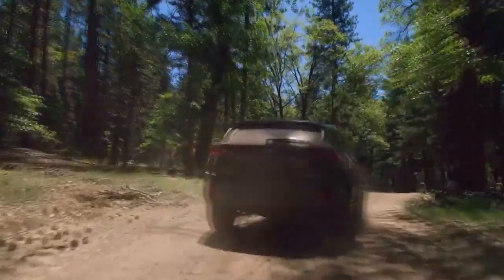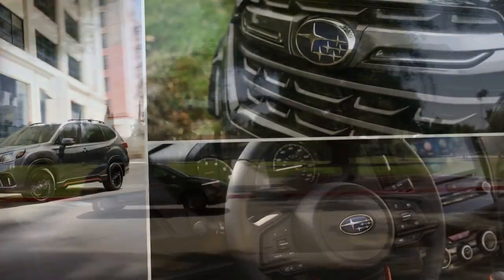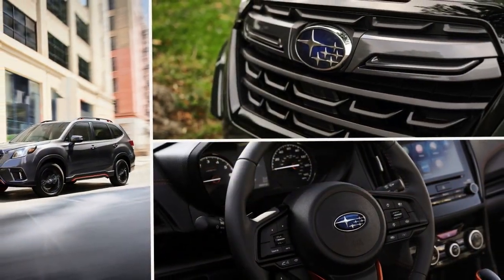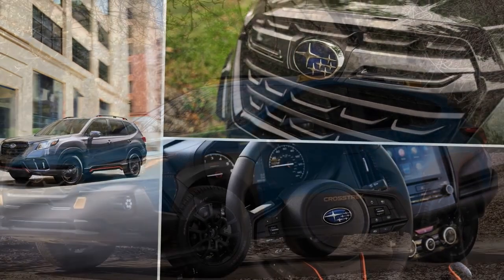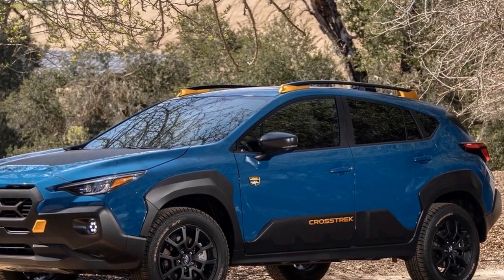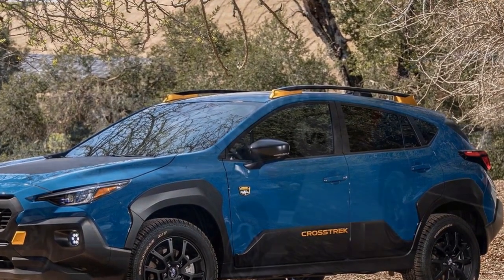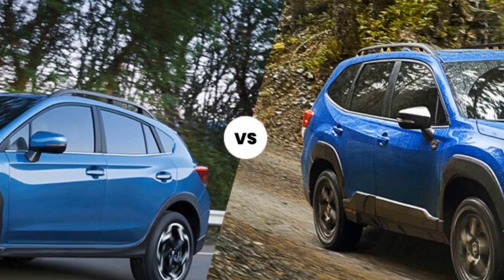It's a strong point for those seeking adventure or living in regions with challenging weather. Fuel efficiency: The 2024 Subaru Forester offers competitive fuel efficiency for a compact SUV, achieving an estimated 28 mpg in the city and 33 mpg on the highway. The availability of a mild hybrid powertrain option further improves fuel efficiency, making it more environmentally friendly.